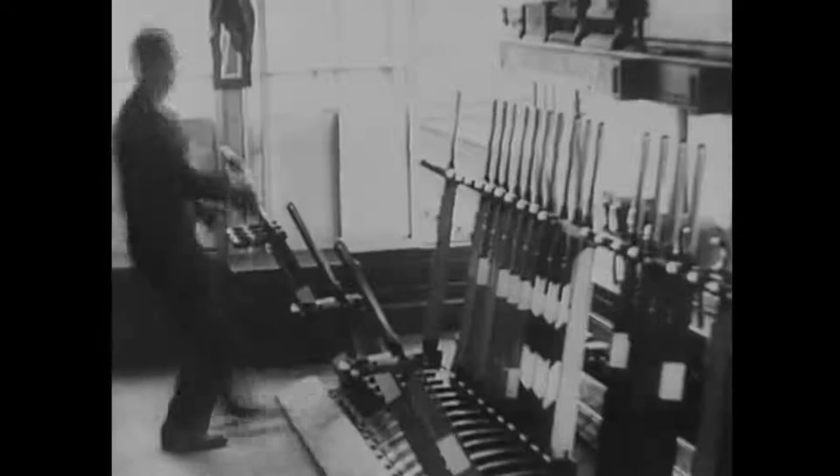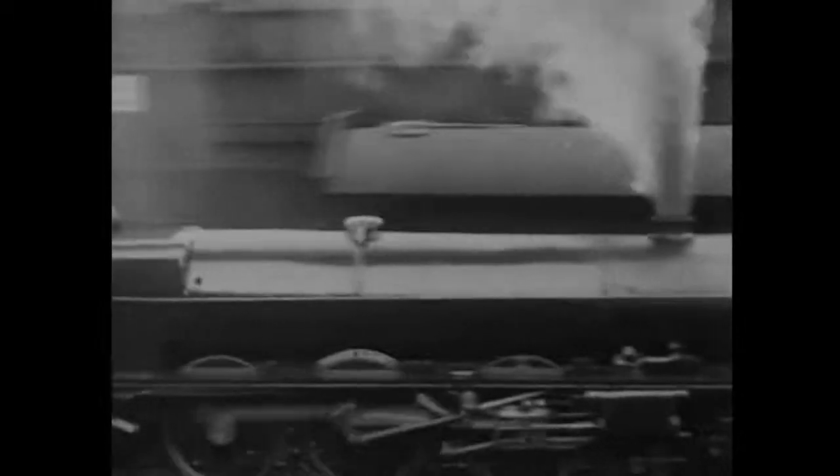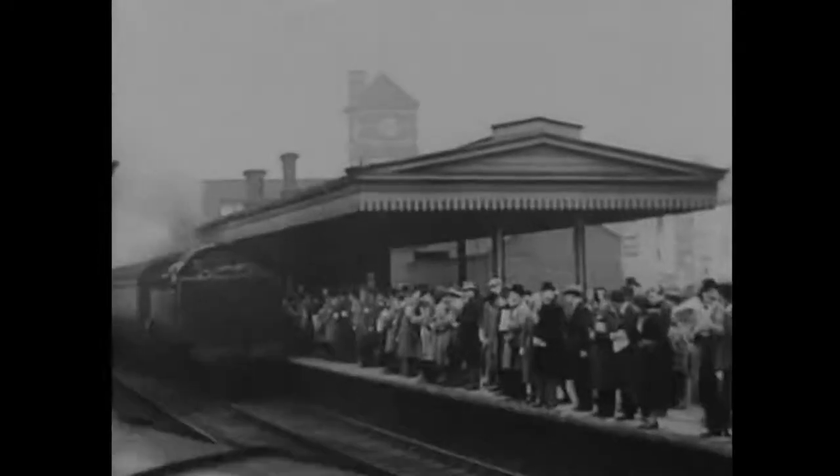Why is a new engine built? The demand originates with the commercial department. The success of our sales efforts produces more passengers and parcels, and the operating department has to produce longer trains to carry them. Longer trains demand bigger and better engines, and moreover, engines that can work economically.